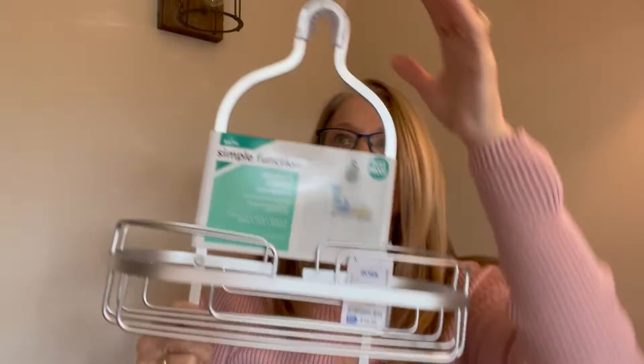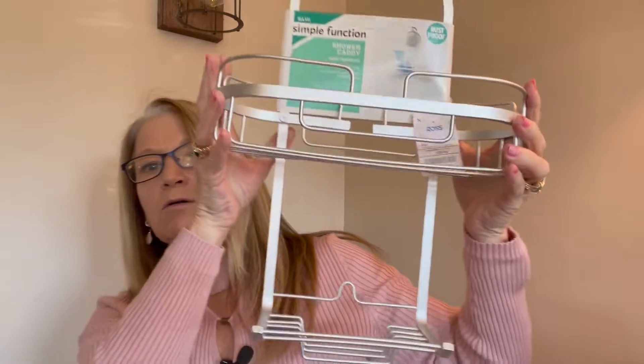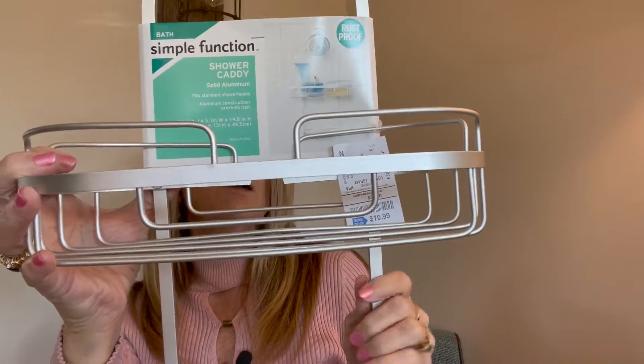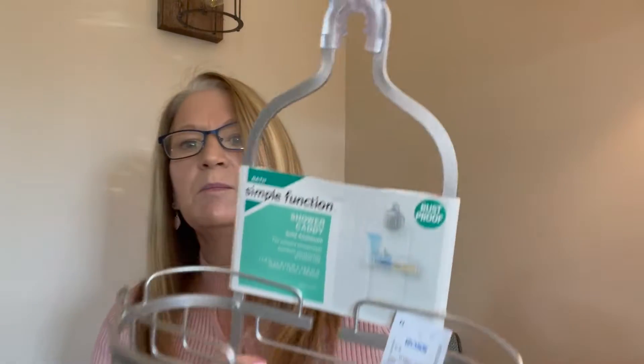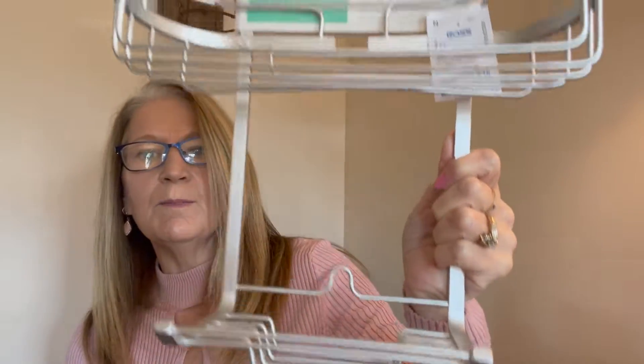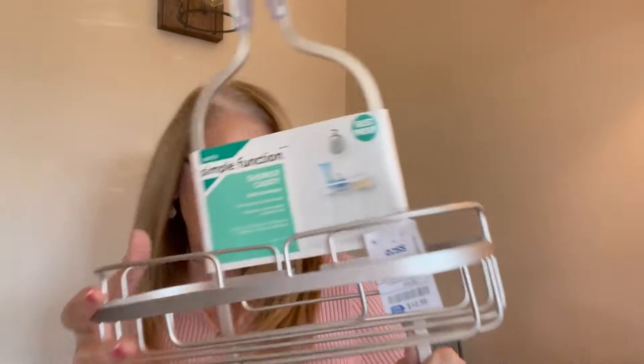I picked this up for my shower in the bathroom — hopefully it's going to work. I haven't tried it out yet, but I have a really small shower and there's not a lot of space for products. There's just a little spot for your soap and that's about it. So I grabbed one of these shower caddies, hoping it will fit in there and work nicely. It does say on here rust-proof, so hopefully that holds true. This was $10.99 at Ross.